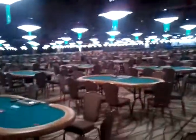This is probably going to be the cash game area, and then on the other side is going to be more of the tournaments and things like that. This is one of three rooms — this is called the Pavilion Room.